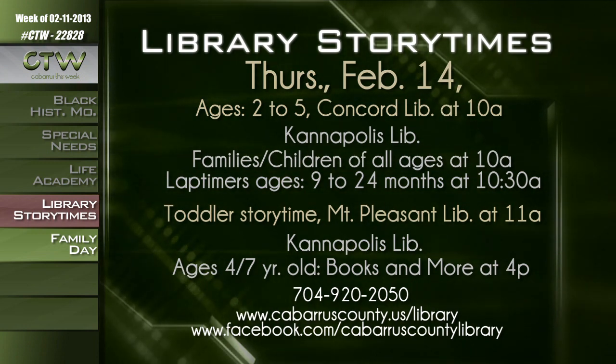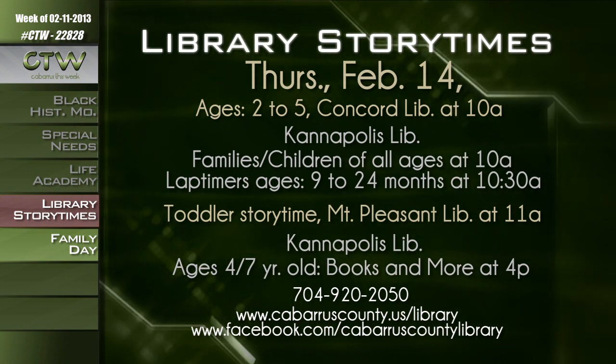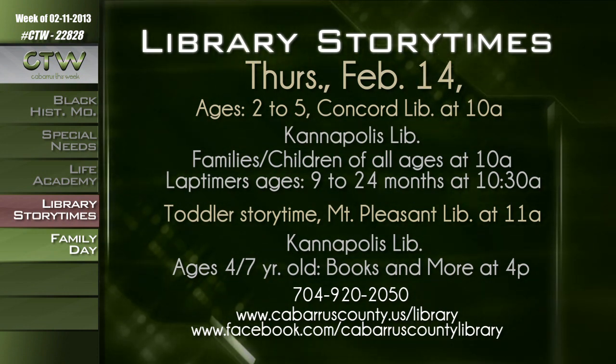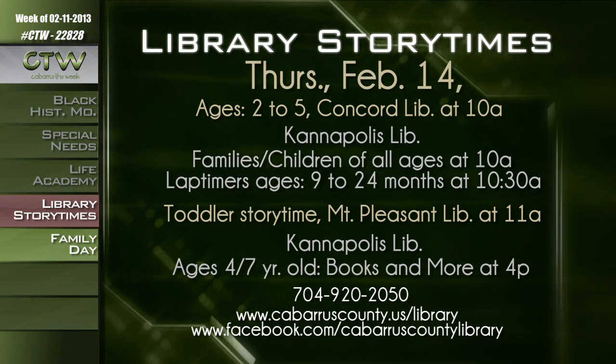For more information about library story times held Thursday, February 14th at various times and locations, call 704-920-2050 or visit cabarruscounty.us/library or facebook.com/cabarruscountylibrary.